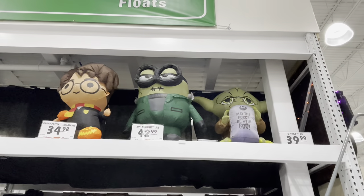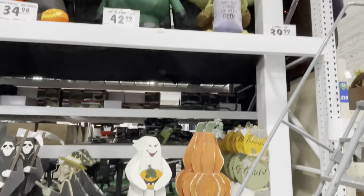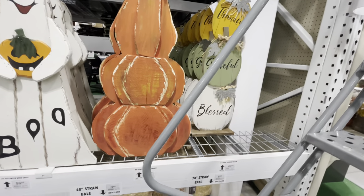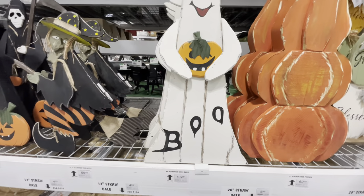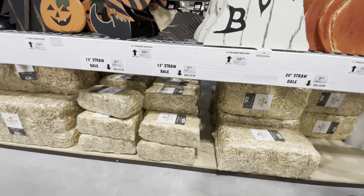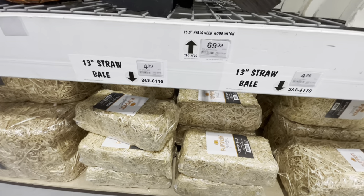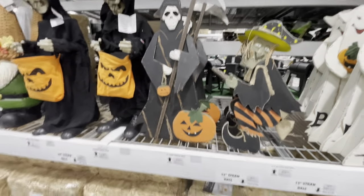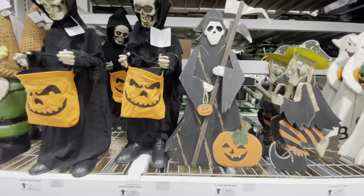Here are some of the inflatables — the little ones inflated. There's the Harry Potter, the Minion, and then there is the Baby Yoda guy. Coming down here — these are wooden signs. Stacked pumpkins here for $50 and $60. Here is a ghost one — 30 inches for $57. They have hay bales down here too. I think these are a dollar more than Walmart. And then they have the 24-inch for $20. Here is a witch wooden sign — she is $70 and she is 25 and a half inches. There's a 32-inch Grim Reaper wooden sign and he is $70.